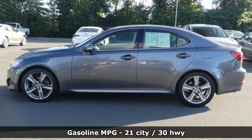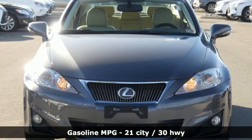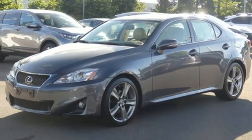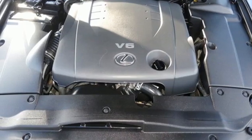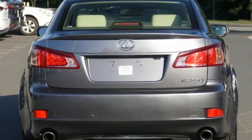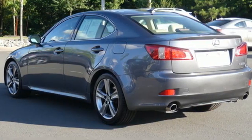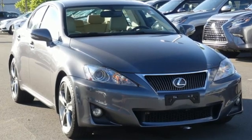You'll look forward to every drive with features like these: external memory control, dual zone climate control, doors and push button start proximity key, power sliding and tilting sunroof, V6 engine, rear wheel drive, AM FM stereo rear radio, leather bucket seats, gas pressurized shocks, auto dimming rear view mirror, and automatic transmission.